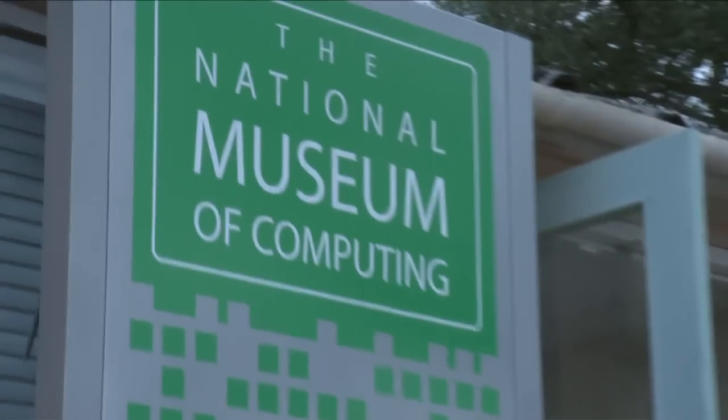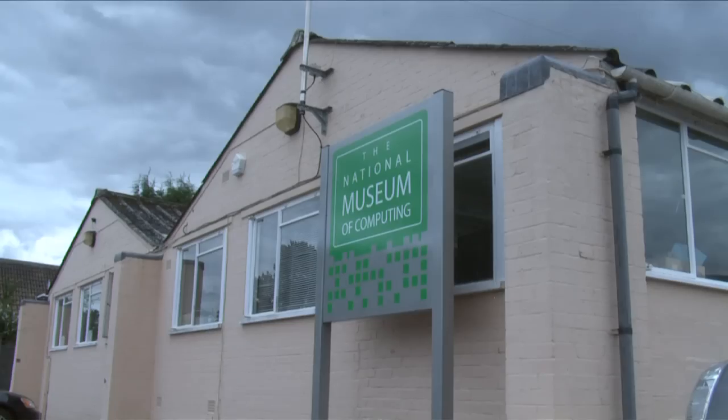The museum came about as an idea by a group of trustees who wanted to capitalise on this wonderful location — Bletchley Park, the birthplace of modern computing — and tell the story of computing from that first ever computer, the Colossus, through to the present day, and let people know about developments for the future as well.